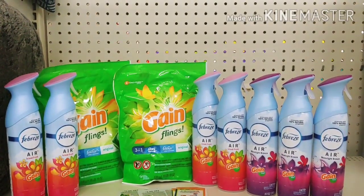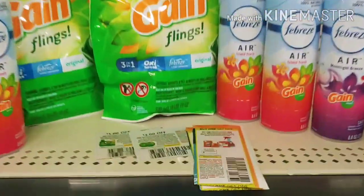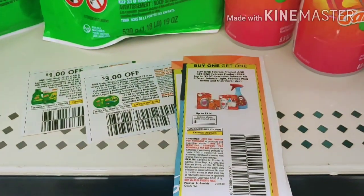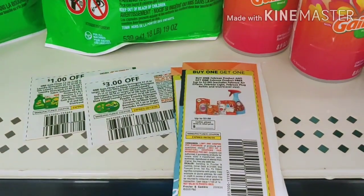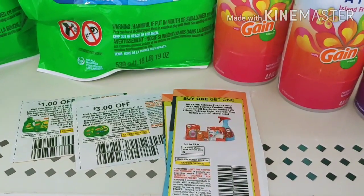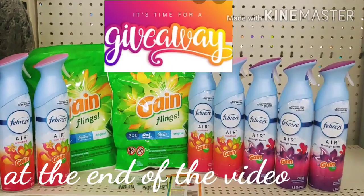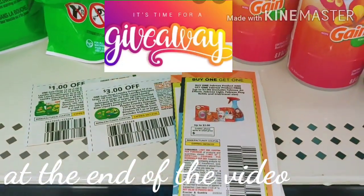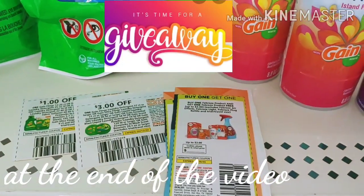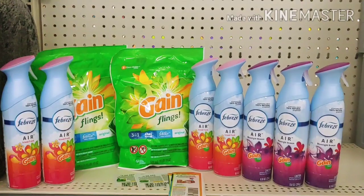I checked in my app — the $2 or $3 digital coupon when you purchase two is working with the Gain-scented, and the $1 digital coupon is working when you purchase one. I'm going to use those P&G paper coupons — buy one get one free. Then I'm getting two Gain pods: one will use a digital coupon, and for the other I'm crossing my fingers that the $3 paper coupon or the $1 coupon works. We'll see how it all works out.